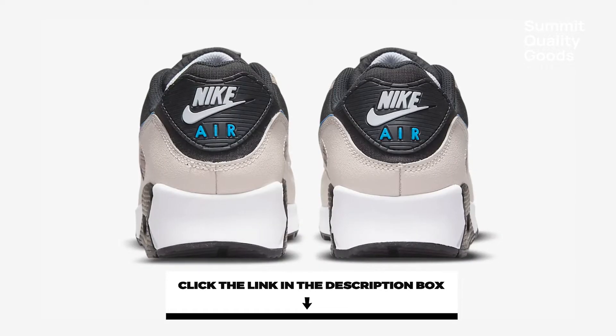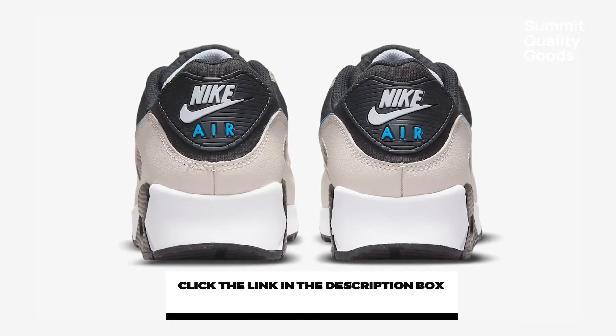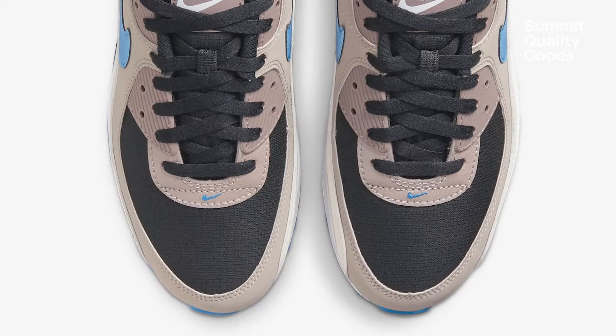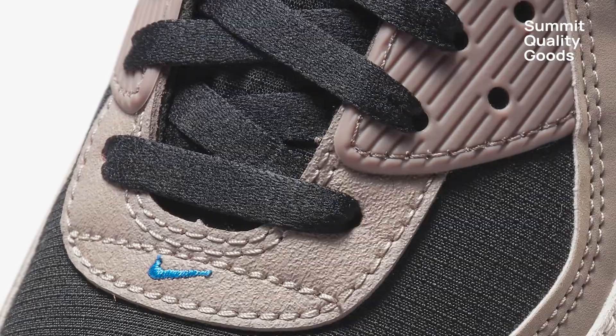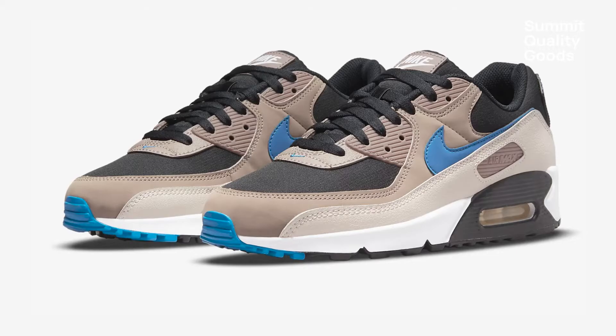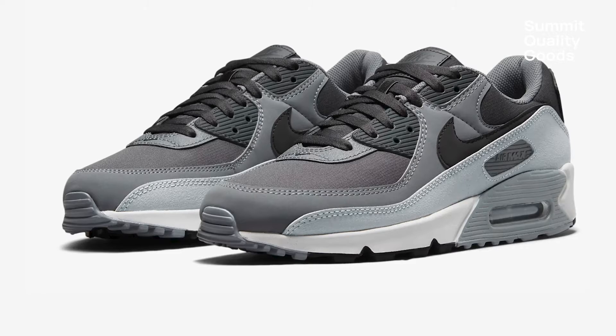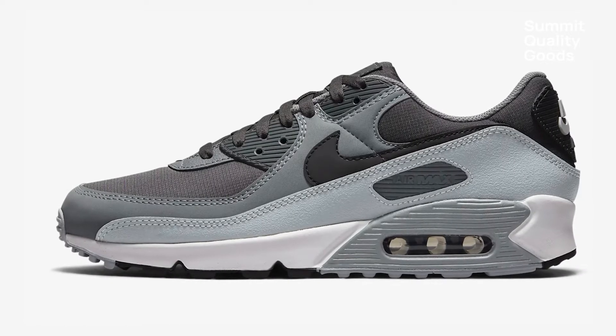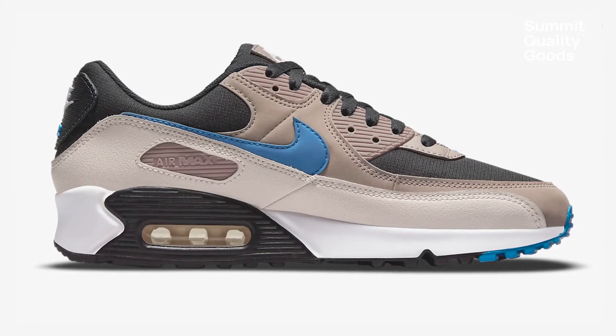They go well with shorts, jeans, or a pair of trousers. I particularly like the mix of darker colors — black, taupe, malt blue, and slate — for fall and winter. This sneaker comes in many different colors if this pair is not your speed. If I were a dad, and hopefully one day I will be, I would wear these with no-show ankle socks for a little style cue.